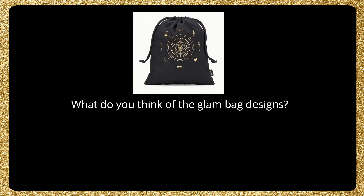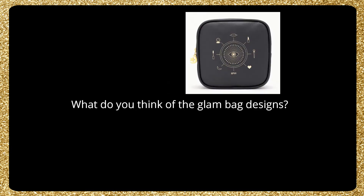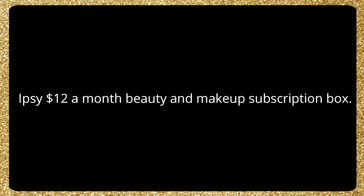Comment below and let me know what you think of the bag designs for October. I have not signed up for ipsy again — I canceled a while back, almost a year ago — and I'm thinking about signing up just for these bags. I really love them. Now if ipsy can just give us different products every month, we would be good to go.